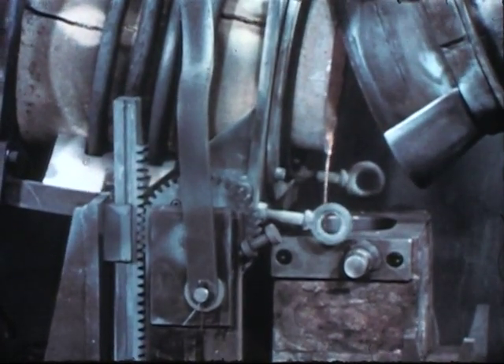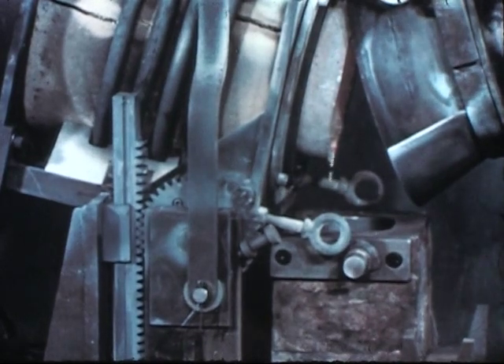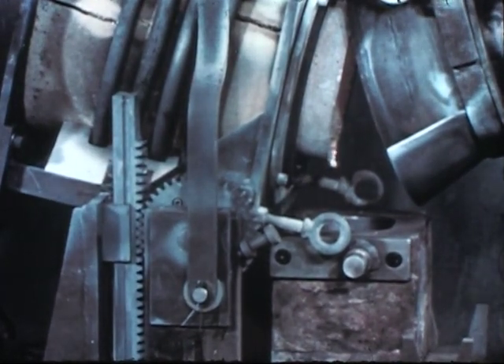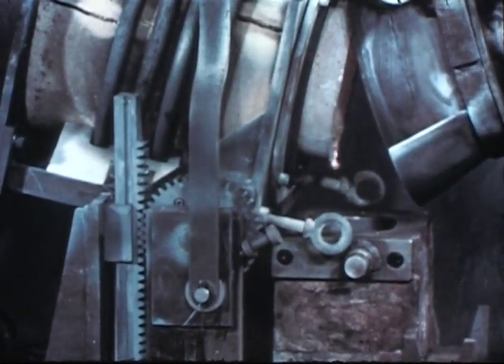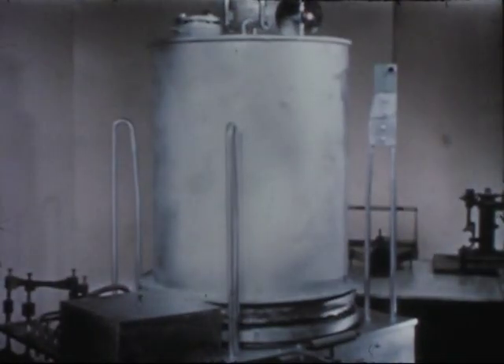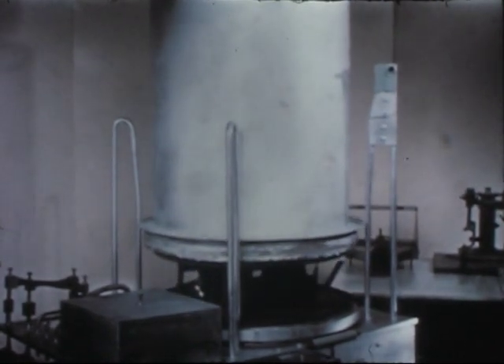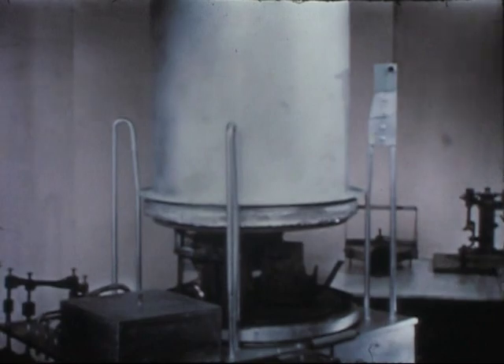The more noble fission elements remain with the fuel alloy. Continued recycle of the fuel establishes an equilibrium alloy. Radiation damage studies have proven that this alloy is extremely stable. This was an important factor in selecting the melt refining process for the EBR-2 fuel cycle.